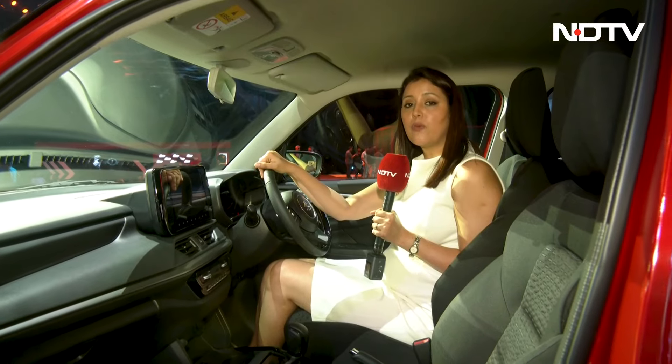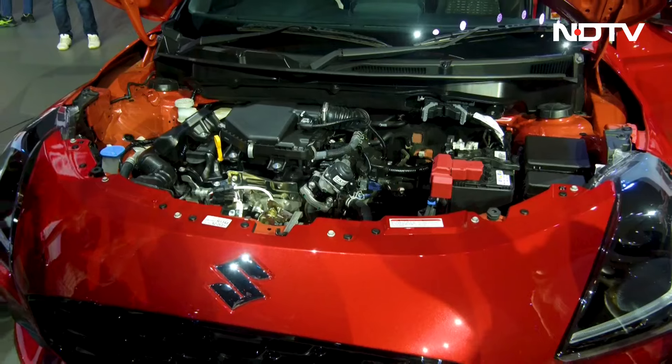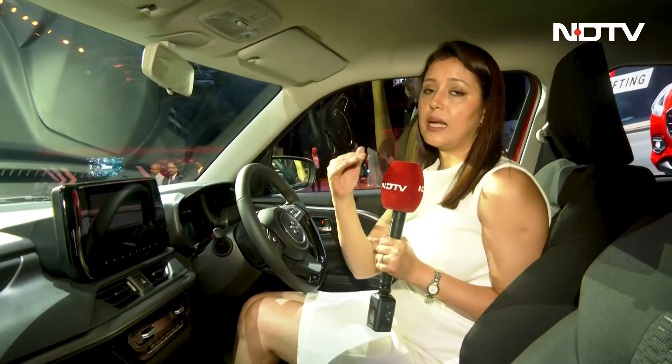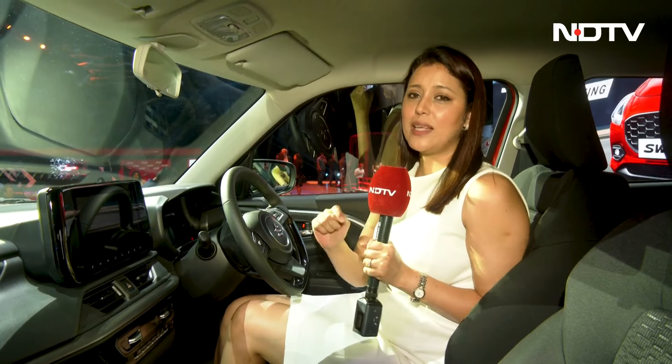Coming to the 1.2-litre engine, the power you get is 81 HP and 111.7 Nm of torque. Maruti says that the torque is available at a lower RPM, so you will get a peppy ride. I will drive it and tell you more about it very soon.